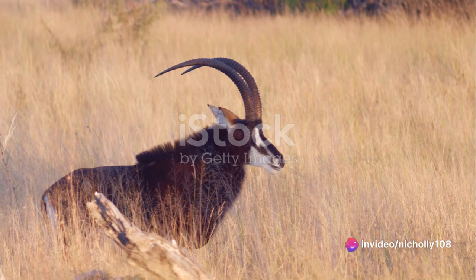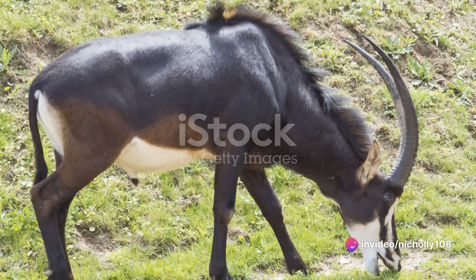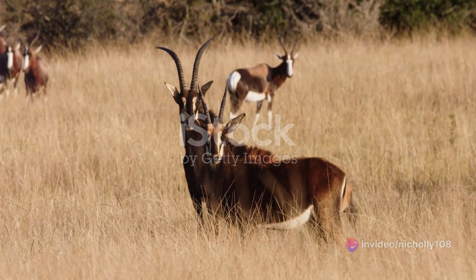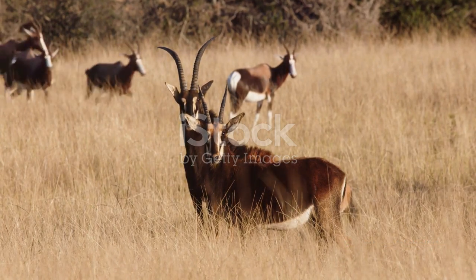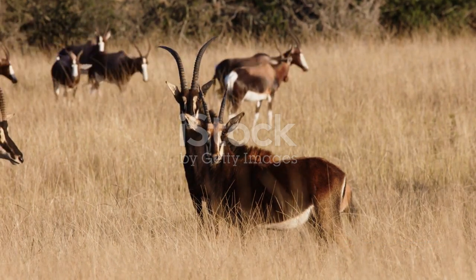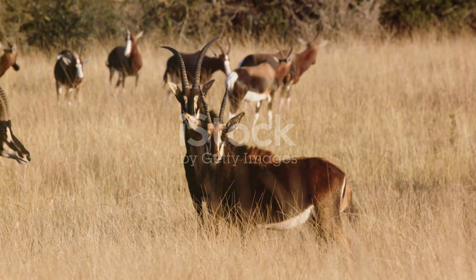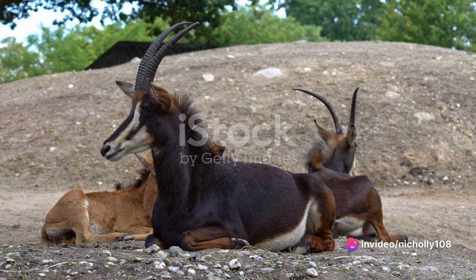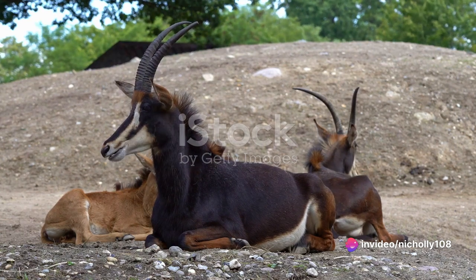The sable antelope graces various national symbols — its majestic silhouette is emblazoned on the country's coat of arms, serving as a constant reminder of the country's rich biodiversity. The sable antelope also appears on the national currency, the kwanza, a testament to its economic significance and the role it plays in the country's national identity.